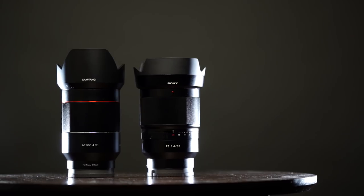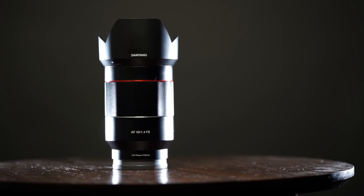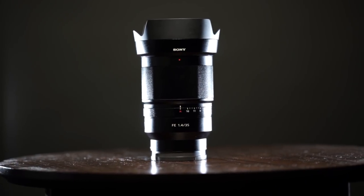Today we're going to be talking about two 35mm options for the Sony FE system: the Rokinon 35mm f/1.4 and the Sony Zeiss 35mm f/1.4. These are two options for the Sony A7 II, and in my opinion represent a really good balance between one option being the premium high quality option and the other being a budget alternative. This is the first in a new series of videos.